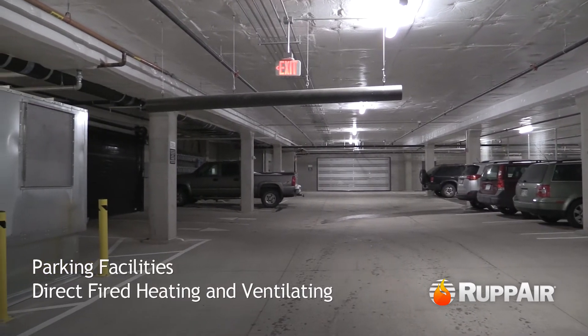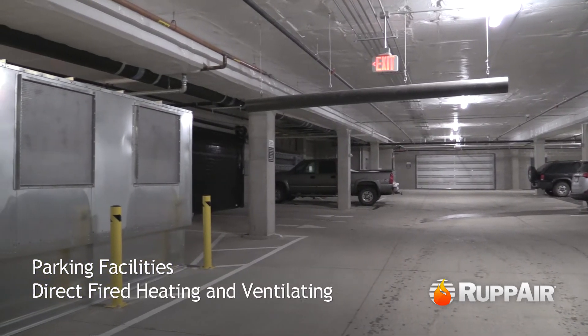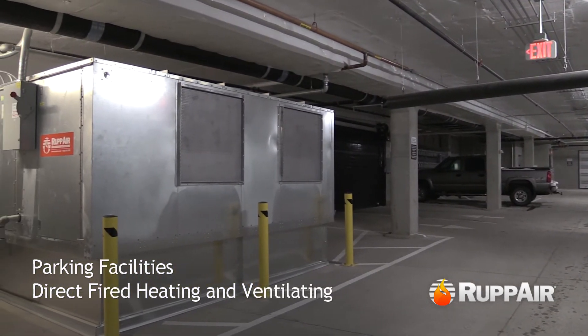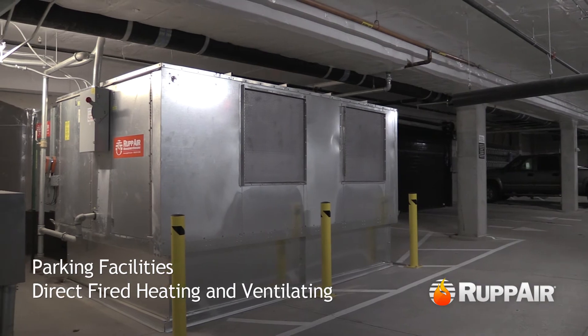In addition, automatic operation of the heated makeup air unit by means of space thermostats prevents cold space temperatures when safe levels of carbon monoxide and nitrogen dioxide are currently met.